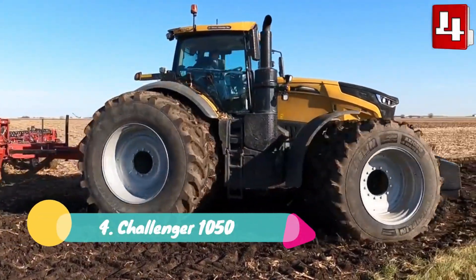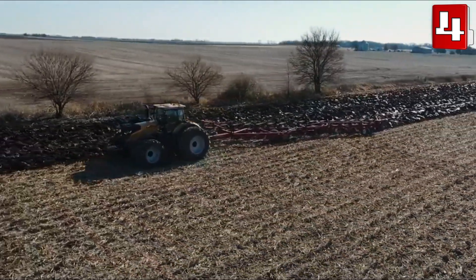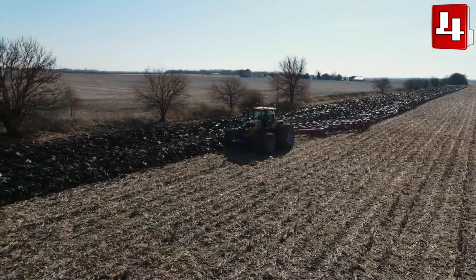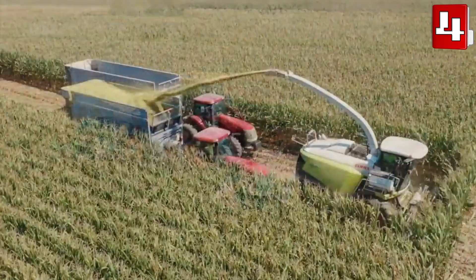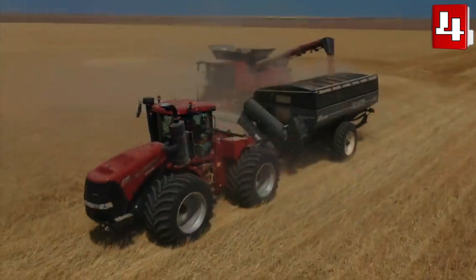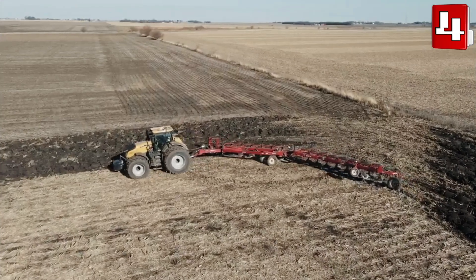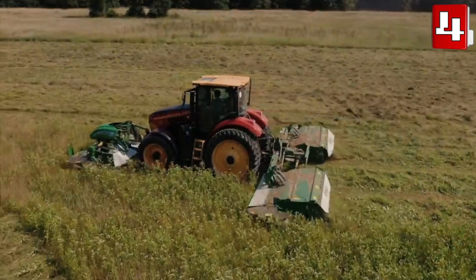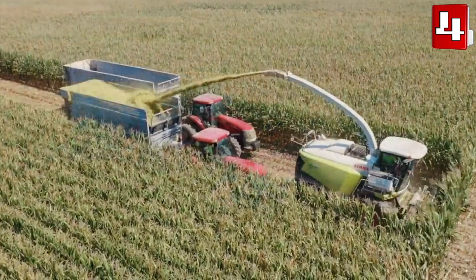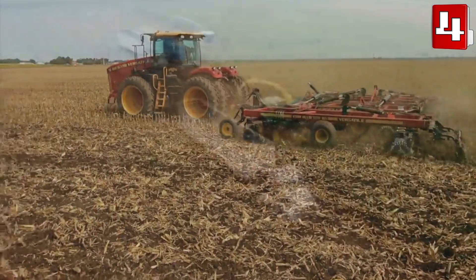Number 4: Challenger 1050. It is a heavy-duty tractor manufactured in the United States. It measures 20 feet or 6.1 meters in length and weighs 23 tons. It is designed to be strong and durable. It has a 211-gallon or 800-liter fuel tank and can handle heavy work in difficult conditions while minimizing fuel consumption. It has an engine with 517 horsepower and can reach a maximum speed of 31 miles or 50 kilometers per hour. Its traction system maximizes engine power at low speeds, allowing you to pull heavy tools with great maneuverability.